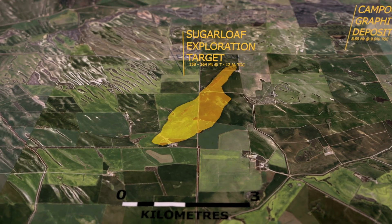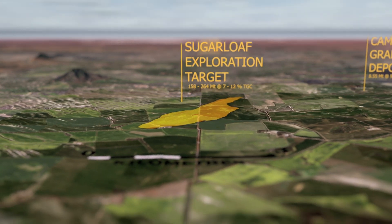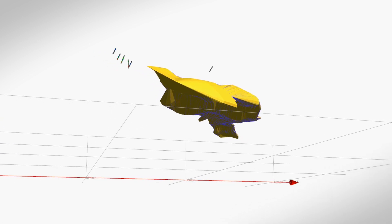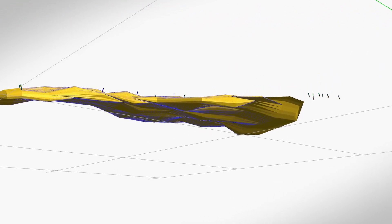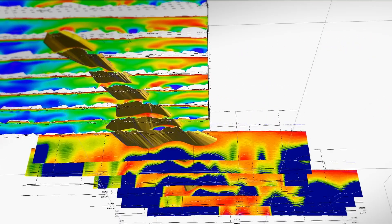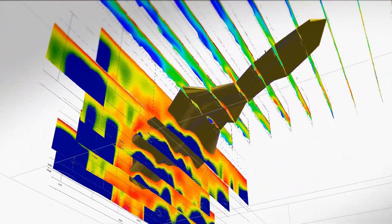In defining the Sugarloaf exploration target we used a combination of information to work out how large the potential graphite resource might be and whereabouts we would drill to explore. The primary tool we used was a geophysical method called airborne electromagnetics — where an aeroplane flies over the prospective ground, puts a signal into the ground, and measures how conductive that ground is. Graphite is a conductor, which is why it's used in batteries, so where you get lots of graphite in the ground you get a nice conductive anomaly that comes back as a bright red signal in the surveys.